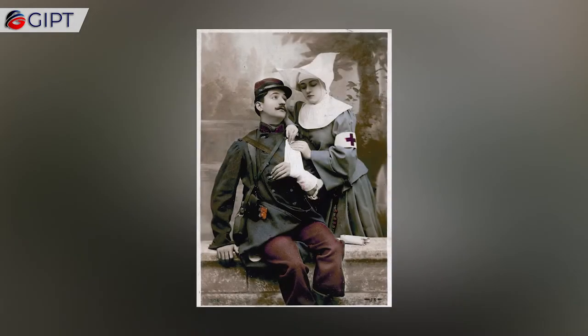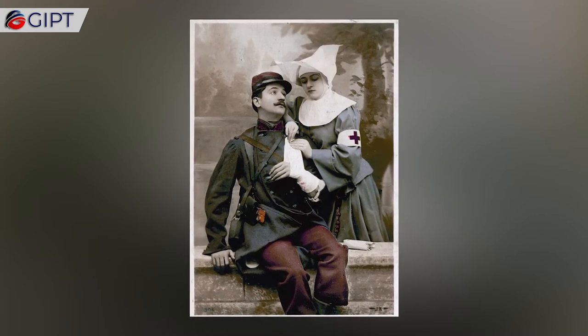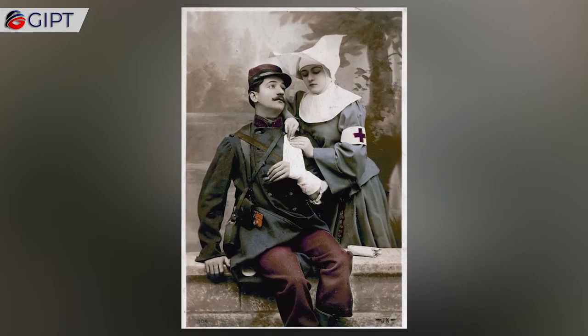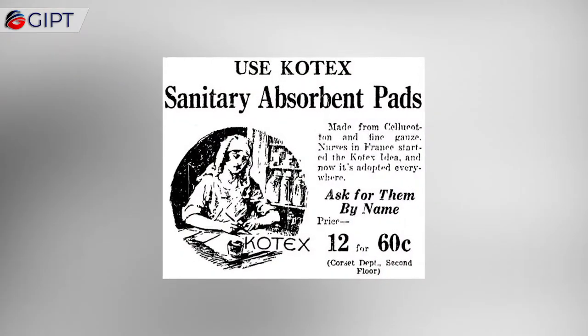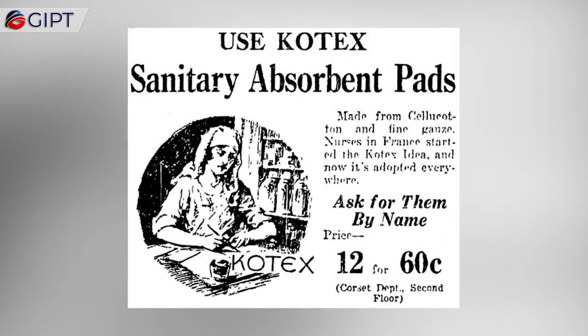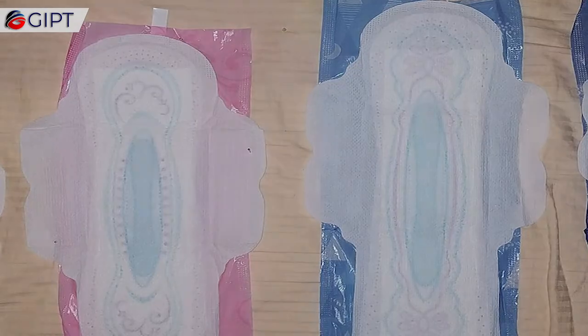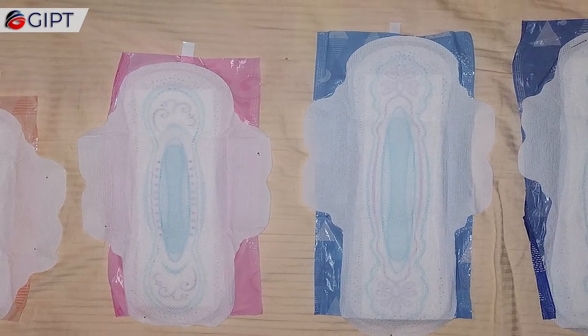Sanitary Pads. During a European tour in 1914, Kimberly-Clark executives discovered a material made from processed wood pulp that was five times more absorbent than cotton and cost half as much to produce. With cotton in short supply during World War I, the company trademarked the crepe wadding as cellucotton and sold it to the American military for surgical dressing. However, Red Cross nurses found another use for the cotton substitute as makeshift sanitary pads.